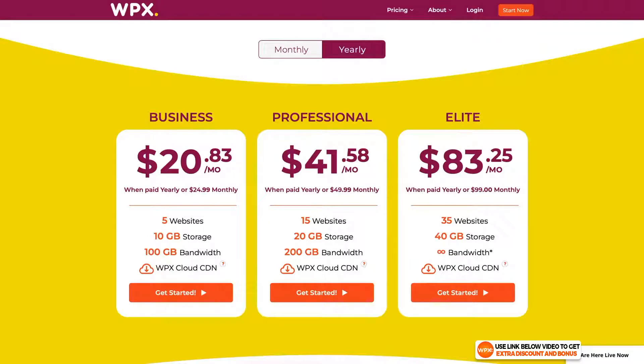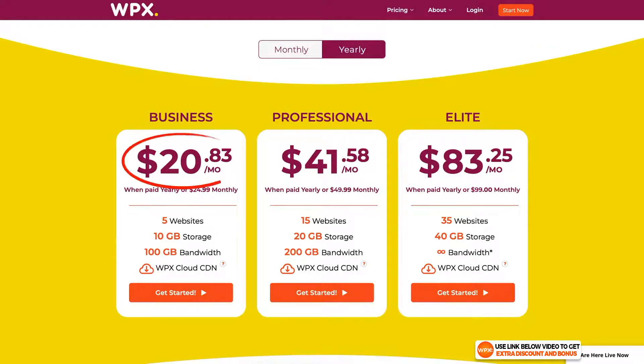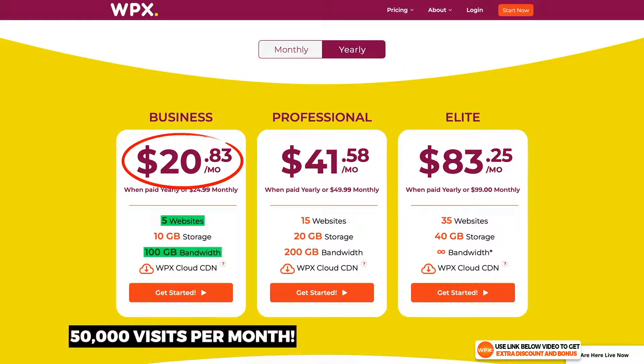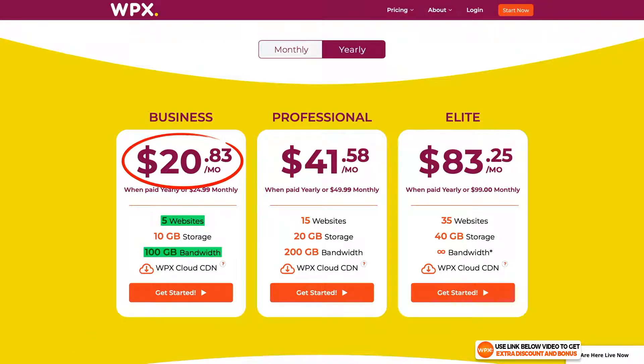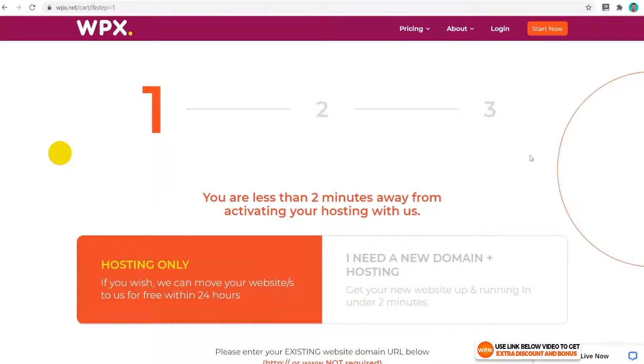For the actual pricing, WPX has a very competitive price for a managed WordPress hosting solution — for only $20.83 per month you get up to five websites and 100 gigabytes of bandwidth, equivalent to around 50,000 visits per month. The Elite plan gives you unlimited bandwidth and 35 websites for around $83. I'll choose the Business plan for this tutorial.